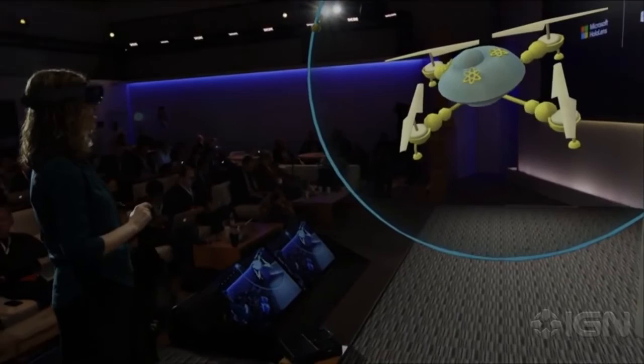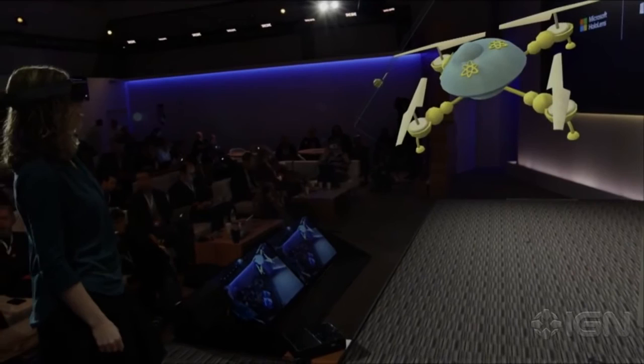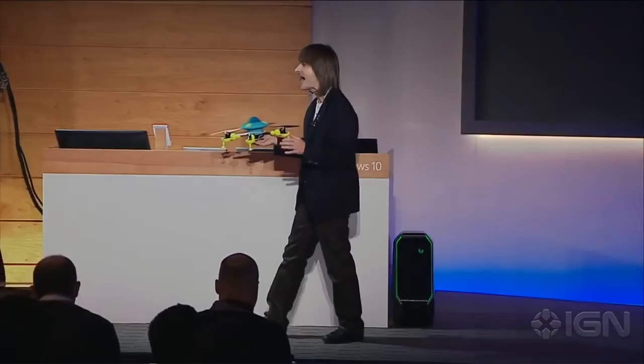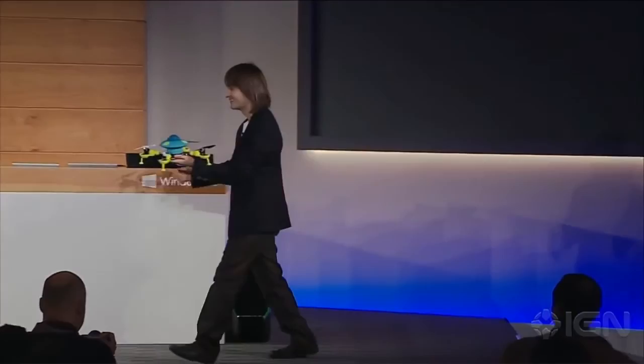Holograms are like print preview for 3D printing. Wouldn't it be amazing if we could take Lorraine's creation and turn it into a real quadcopter? So we did. This is a 3D print we made earlier of Lorraine's design — made entirely in HoloStudio. 'Lorraine, shall we take it for a spin?' 'Do it!' The real quadcopter flies on stage.